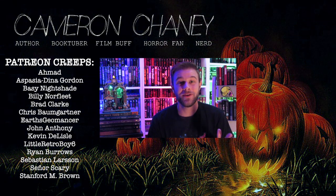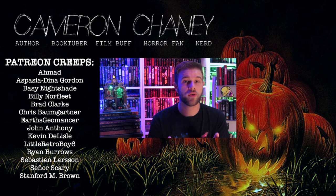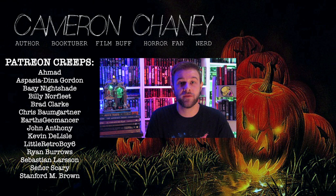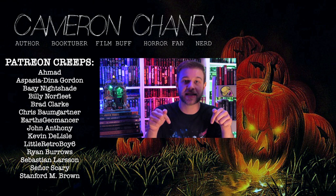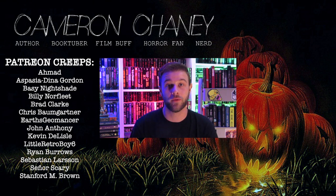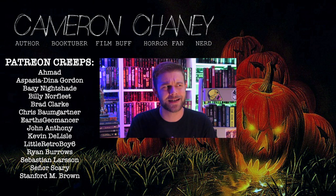Thank you so much for watching, and I hope to see you in the next video. Later, Creeps! Thank you again for visiting my channel and for subscribing. I am on Twitter and Instagram at BookMovieGuy. I am also the co-creator of the Library of Macabre Books Facebook page. I am a horror author, so if you would like to read any of my work or check out any of the pages I mentioned, I will leave the links down below in the graveyard. And lastly, I am on Patreon — a warm thank you to all of my Patreon supporters. Stay spooky!